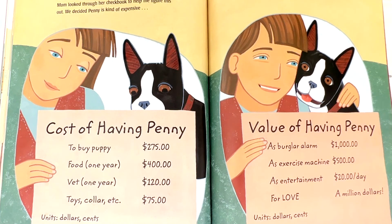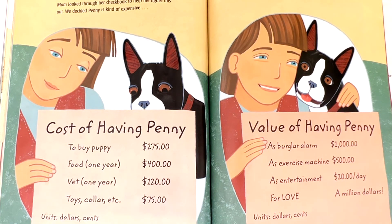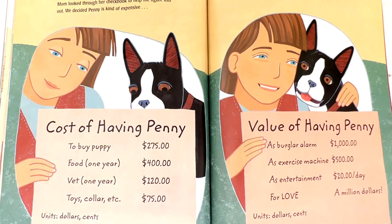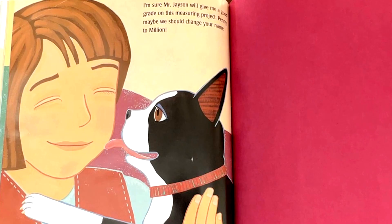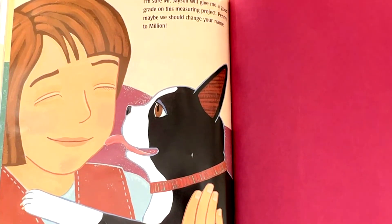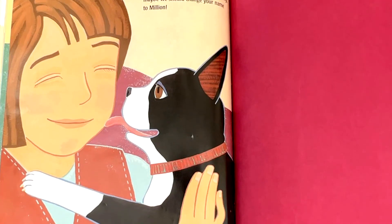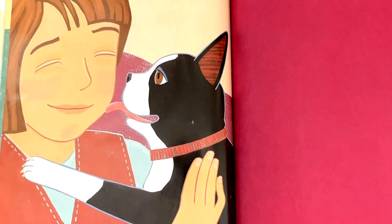The value of having Penny: as a burglar alarm, $1,000. As an exercise machine, $500. As entertainment, $20 a day. For love, a million dollars. Units: dollars and cents. I'm sure Mr. Jason will give me a good grade on this measuring project. Penny, maybe we should change your name to Million.